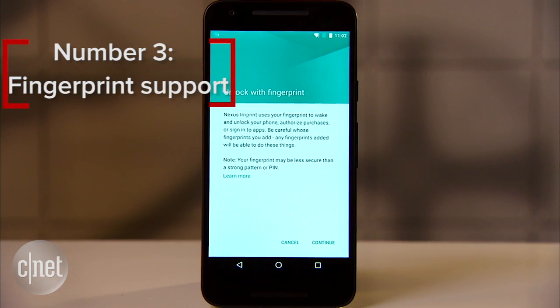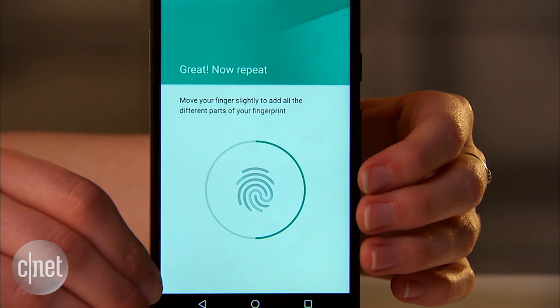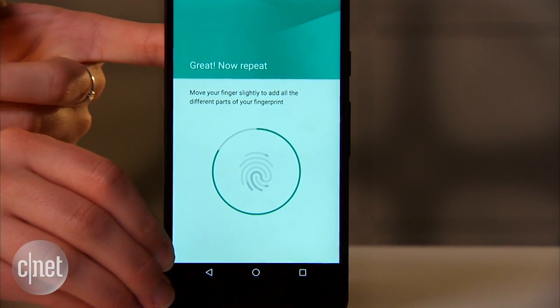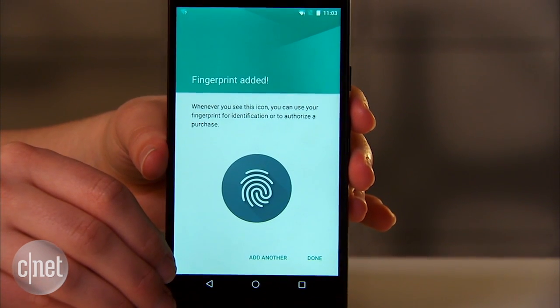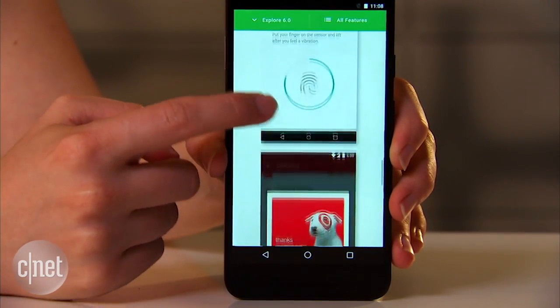Number three: built-in fingerprint support. This means we'll hopefully see more Android phones with fingerprint scanners in the future. And fingerprints are a much more convenient way to secure your phone without a password or a pin. Plus, this feature allows you to pay for stuff in an app on your phone and authorize the payment with your fingerprint.